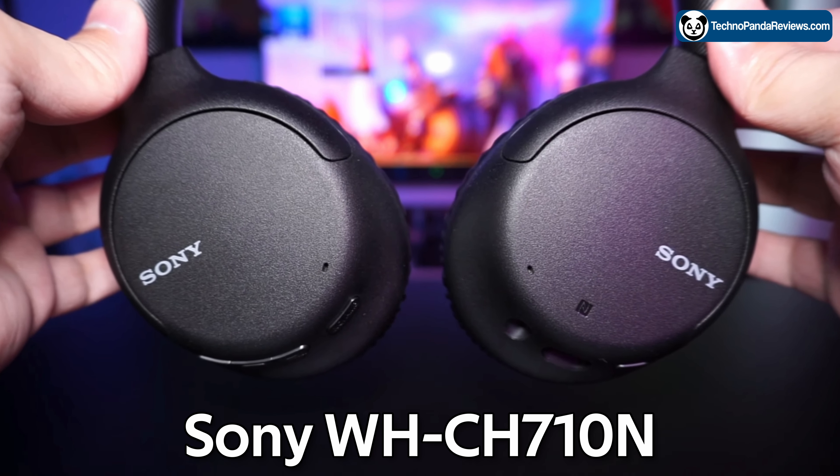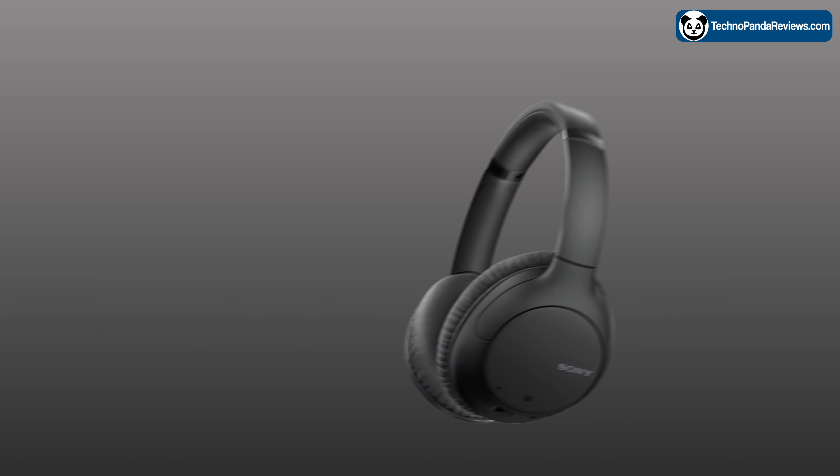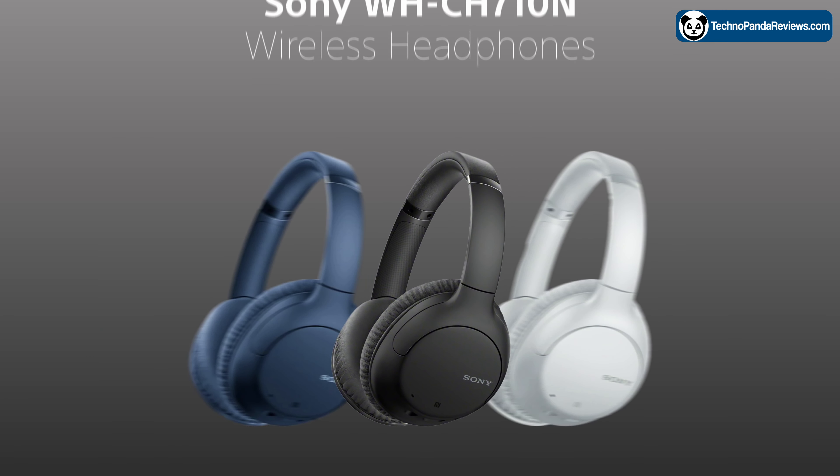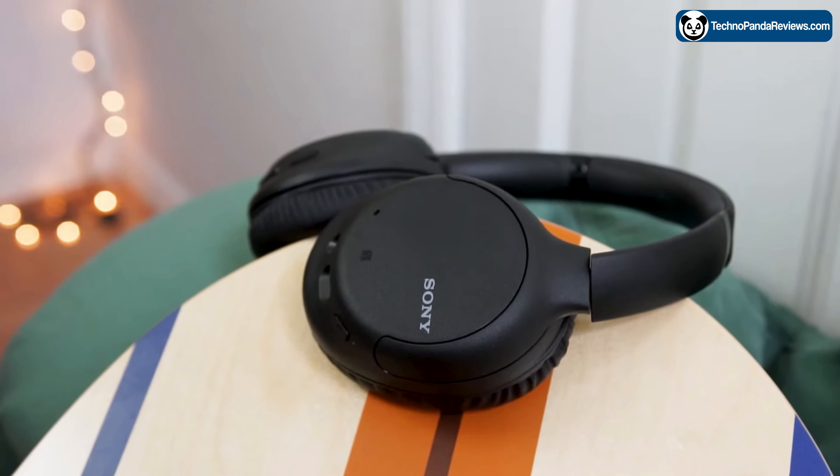This is the Sony WH-CH710N Budget Wireless Noise Cancelling Headphone. It's a great choice for anyone looking for a budget yet good quality pair of headphones with great sound and active noise cancelling capabilities.